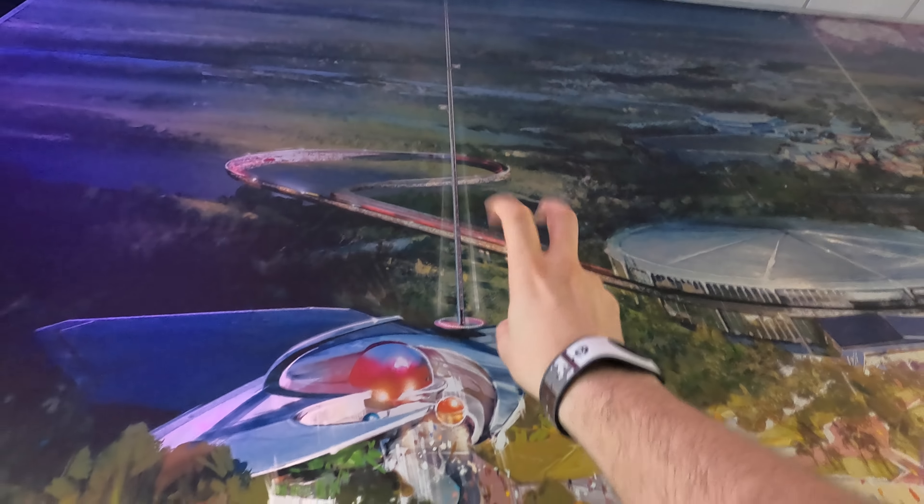Another big question mark revolves around this wall right here. Guest Relations is right behind us, Spaceship Earth is right in front of us — what's this wall for? I would imagine it has something to do with Guardians of the Galaxy, but we really have no idea. Right across from Spaceship Earth, there's more construction near the restrooms. We're not 100% sure what those walls are for, but they kind of lead toward the Seas Pavilion.